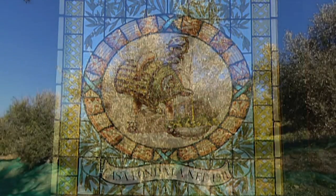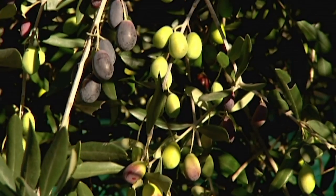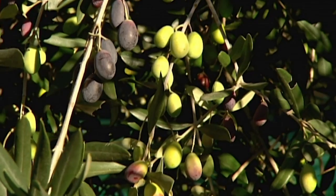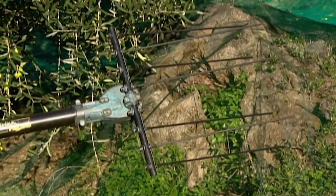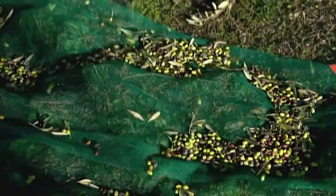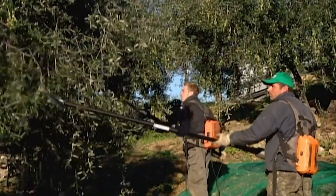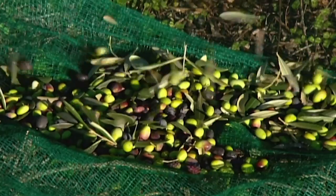Today's thriving olive groves are living proof that our appetite for olive oil hasn't waned. When green olives turn a violet red, they're ripe and ready for harvest. Workers shake the olives off the branch with vibrating rakes, and the olives fall on nets spread beneath the trees.